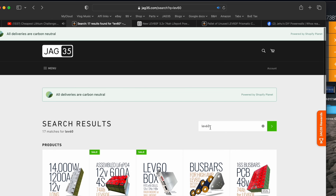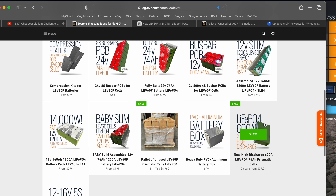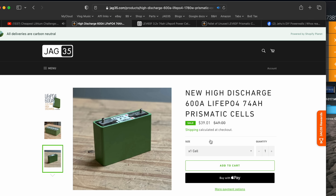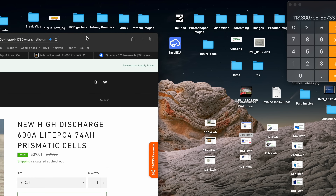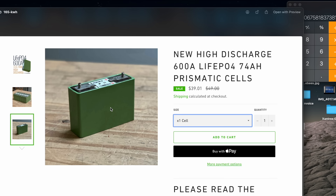So let me show you how to buy these batteries on our website. Here's Jack 35 — I did a LEV60 search and this is all the products that come up because I'm using these battery cells for all kinds of products: DIY products and plug-and-play products. This is the listing for those cells. According to this, if you buy one cell, you pay $39 per cell, which comes out to about $165 per kilowatt hour.